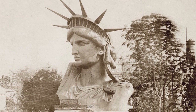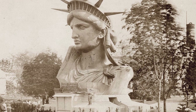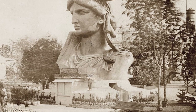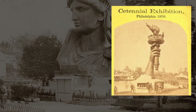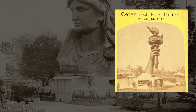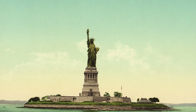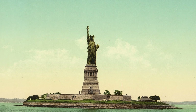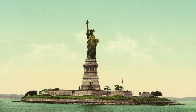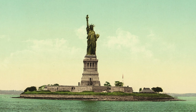Almost ten years before the statue was finished, parts of it were being exhibited to raise money to complete the project. The head was shown in the Paris World's Fair, and the torch was exhibited in New York and Philadelphia, where people paid to climb up the arm to the flame. Despite these efforts, Americans weren't that excited about it, and some complained about why the US should pay for the pedestal when it was supposed to be a gift.